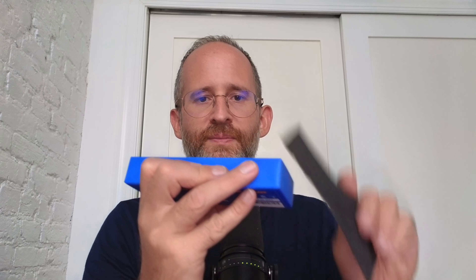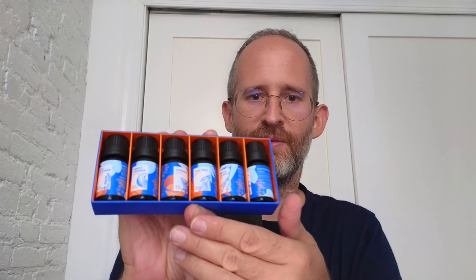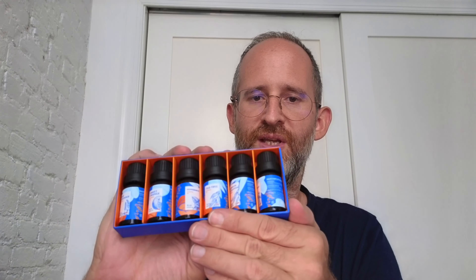We can open this up and take a look inside. I can smell it — even just opening up that plastic, it smells really good. This is what it looks like inside of the box. We're going to take these out individually and take a look at them.